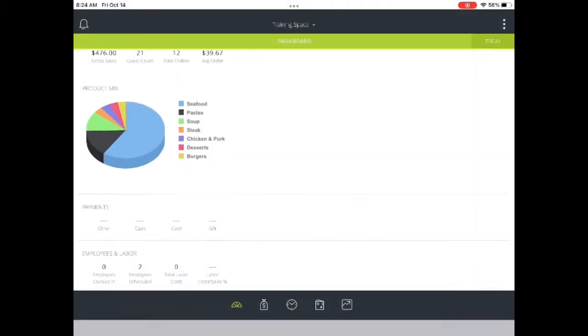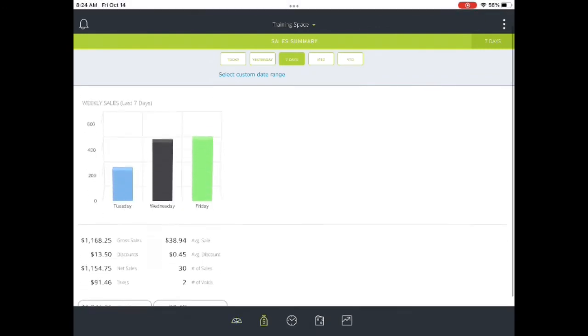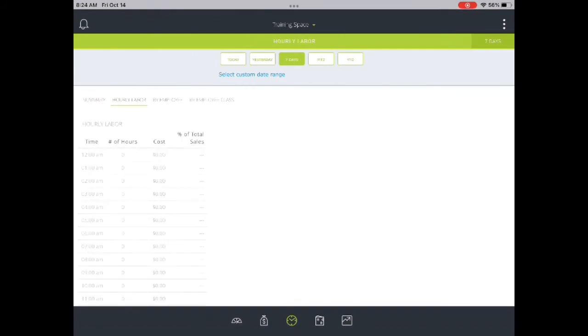Finally, we come to Labu Pilot. Labu Pilot is a mobile reporting app. It is far less detailed than the control panel reports, but it can give a restaurant owner who is away from the office a general overview of their sales and labor costs.